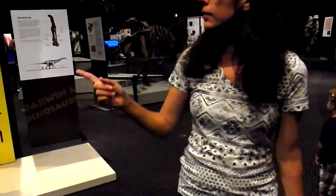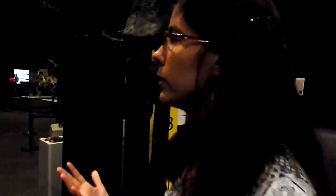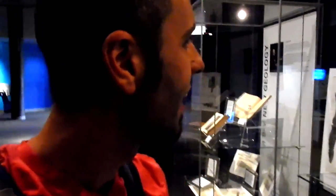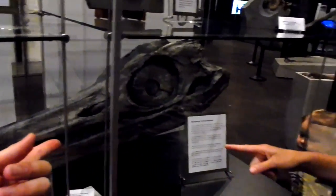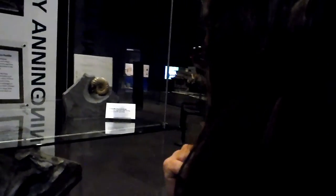So this lady, Mary Anning — she discovered all these, but she wasn't credited with any of it. She was a woman and couldn't join scientific societies, so they never gave her credit for finding all of these things. She was born in 1799. She found the first ichthyosaur and a pliosaur. Look how big that head is — you could fit inside there.